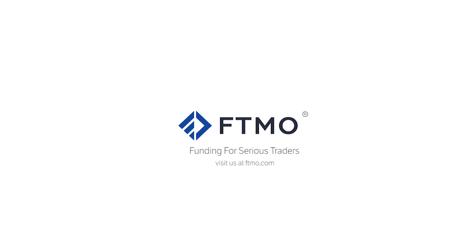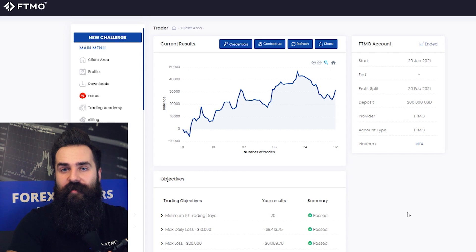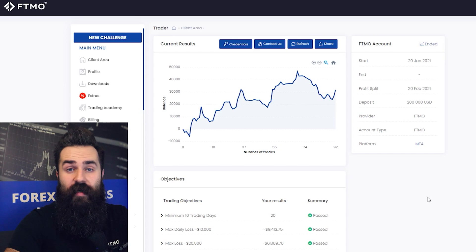Hello traders, today we are going to look at some interesting FTMO accounts. I am Simon from FTMO, and if you are new here, what we are doing is funding traders that are able to pass our evaluation process. Today we are looking at traders that have passed the verification and challenge and are now trading on their FTMO accounts, making them eligible for commissions from their trading.